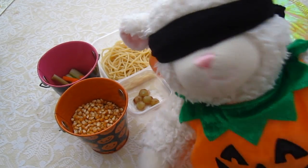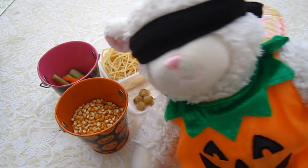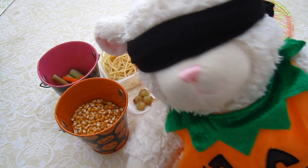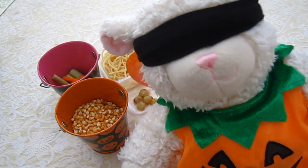Hi everybody! Lambie here and welcome to another Halloween episode for my Halloween series for 2015. Am I looking in the right direction, Mom? Yep, you are. Okay, good.